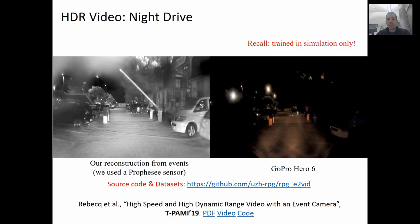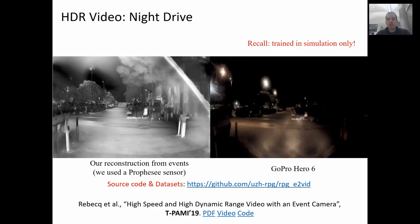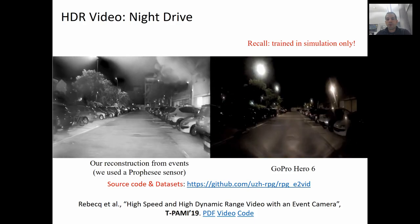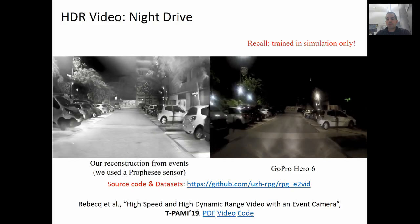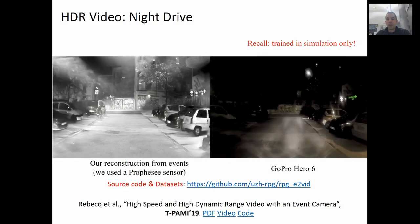In this video, you can appreciate our reconstruction during a night drive. On the left, you see the output of the network using a Prophesee event camera, and on the right, the video stream of a standard camera. Notice how you can distinguish many little details in our reconstruction, thanks to the high sensitivity of the event camera in low light.